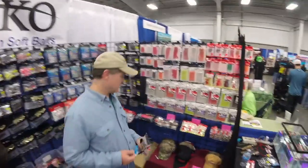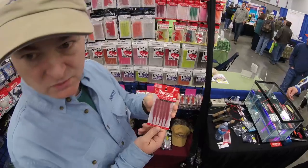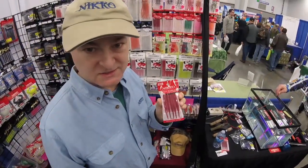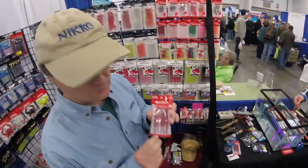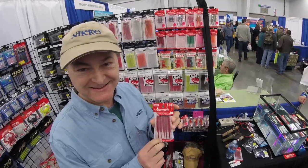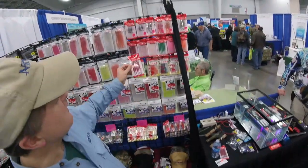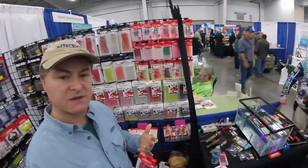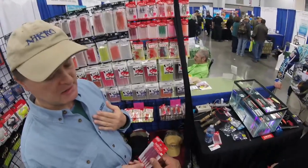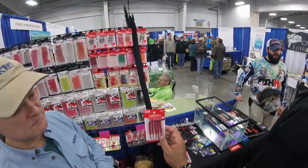New this year: these little 3.3-inch sandworms. They're super soft and very heavily scented. At the show on the first day, this was the only thing that could catch a fish in the tank. Most people drop-shot it — I think it works best on a drop shot. It looks just like a bloodworm, great for croaker fishing or other bottom applications.